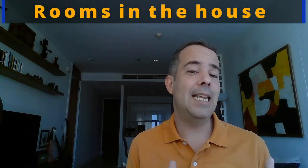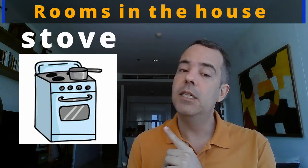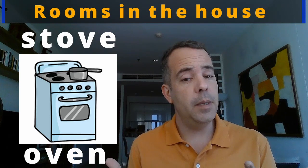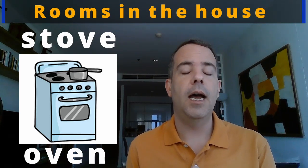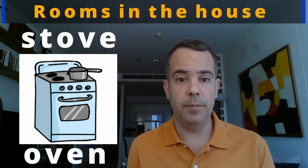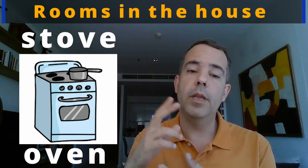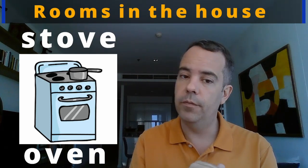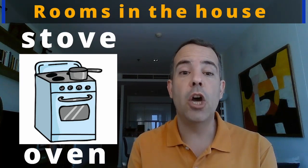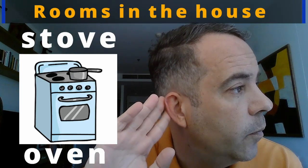We also need some heat to cook, so we have the stove. The stove is the top part where you can cook with a pan or pot. S-T-O-V-E. Stove. Let's practice: stove. Good, one more time: stove.